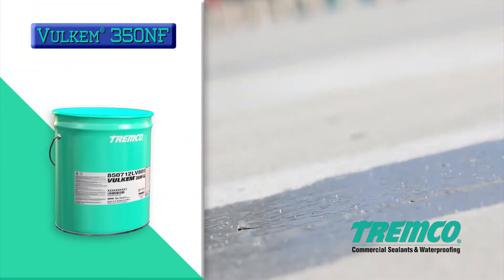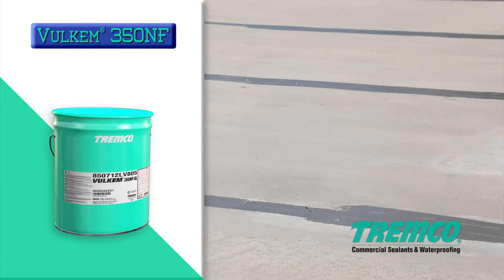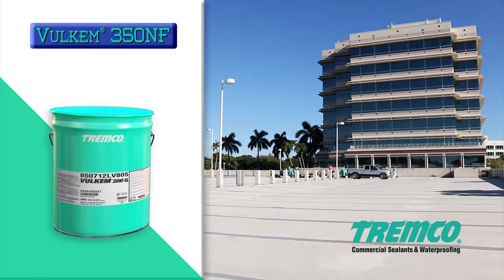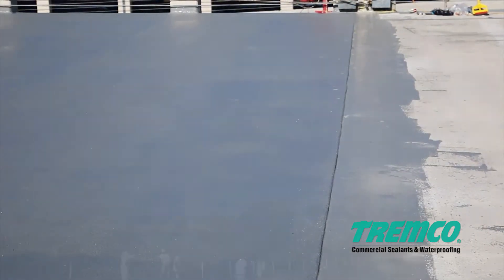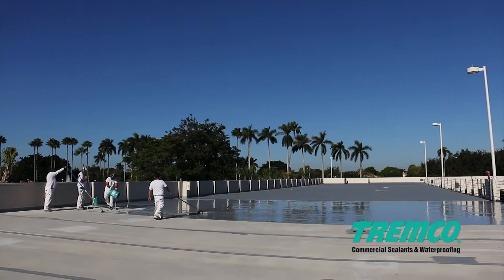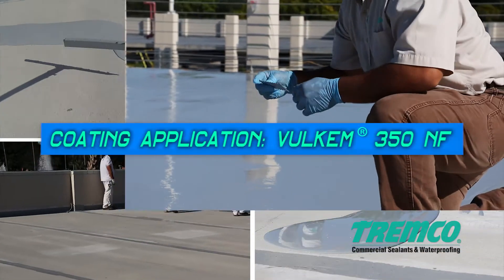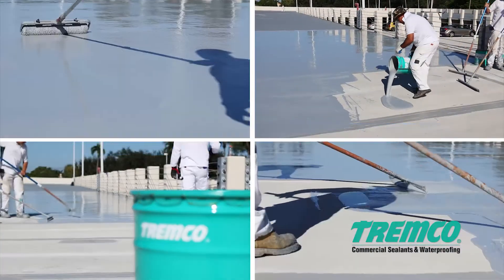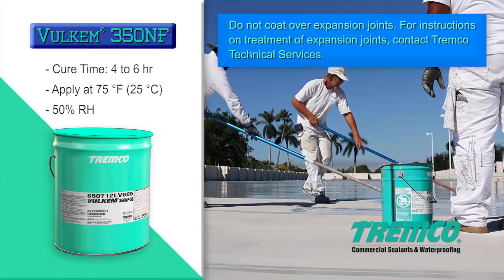Apply a 25-mil-thick detail coat of Volkem 350NF roller grade, 6 inches (15.24 centimeters) wide, centered over all untreated cracks, all routed and sealed cracks, and over all cold joints. Feather the terminating edge of the detail coat to prevent these edges from showing through the finished coating. Then apply Volkem 350NF at 25 mils (0.64 millimeters) thick with a roller or notch trowel, including over all detail coats but excluding expansion joints.